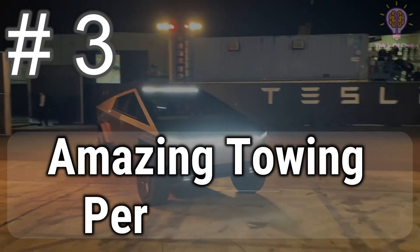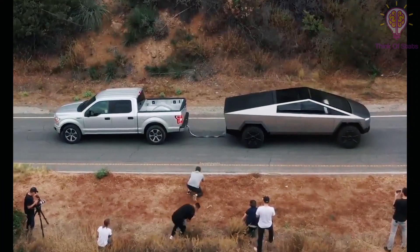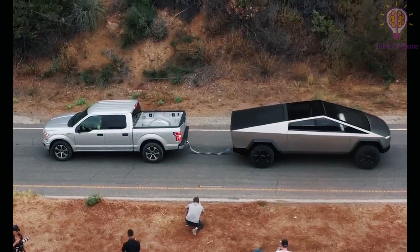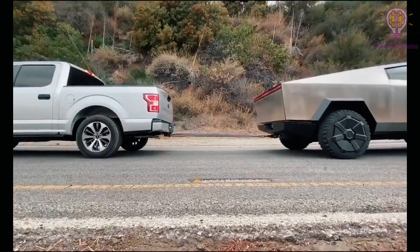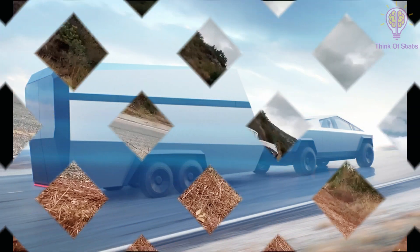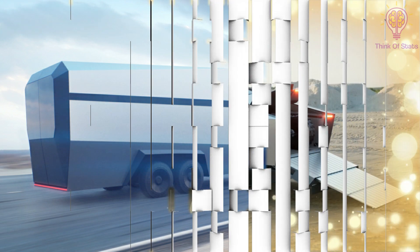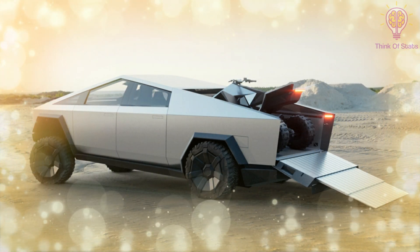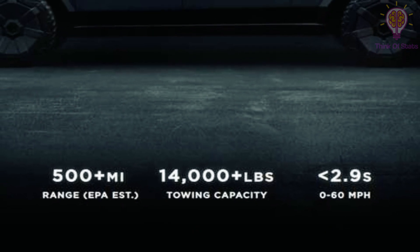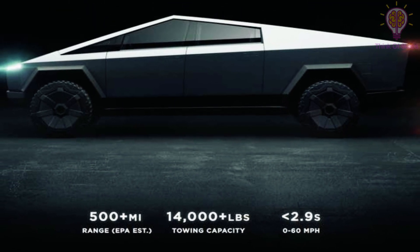Number 3: amazing towing performance. Truck owners like to tow things — that's a given. Just how many pounds you can tow can be big bragging rights in the pickup world, and Tesla isn't messing around. With as many as three electric motors, the Cybertruck has serious towing potential. The entry-level single-motor RWD will be rated to tow around 7,500 pounds. Step up to the dual-motor AWD, which has a motor for the front axle and another for the rear, and you're looking at around 10,000 pounds of towing capacity. Finally, the tri-motor AWD Cybertruck will be able to tow more than 14,000 pounds, Tesla claims, thanks to the combined grunt of its trio of motors.